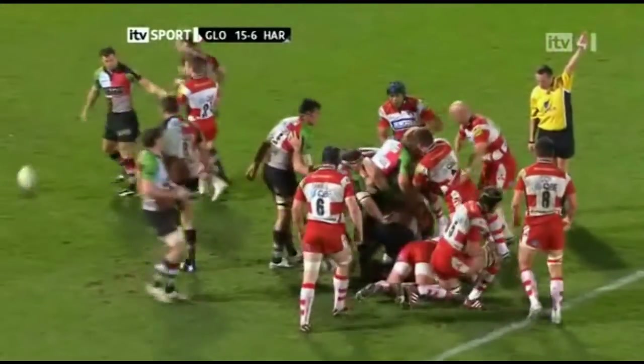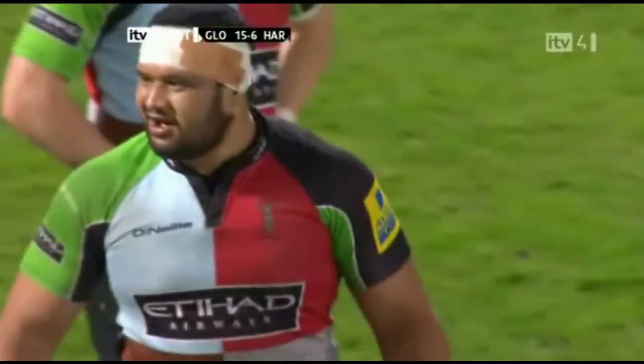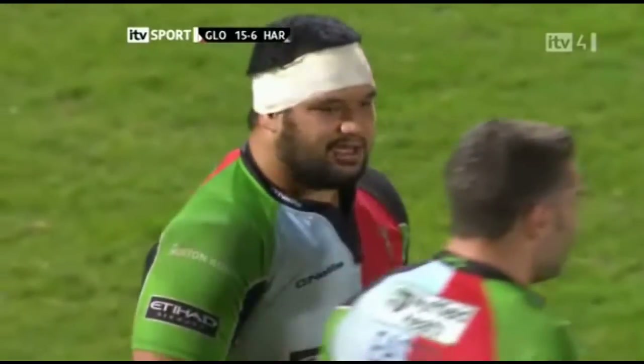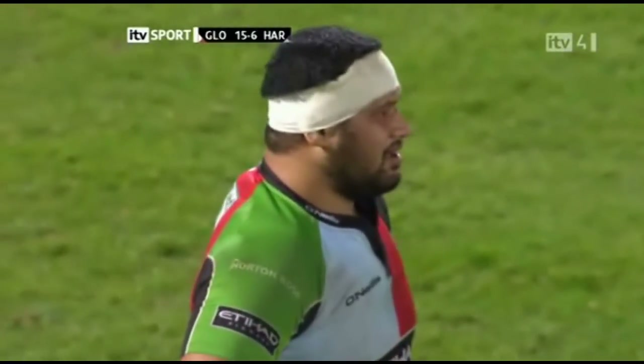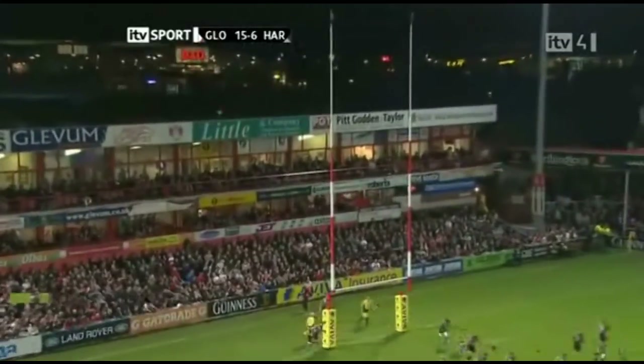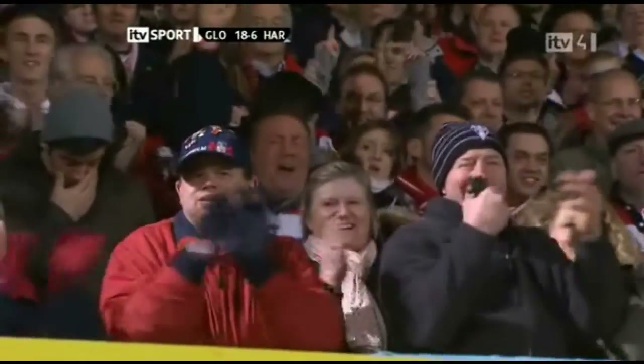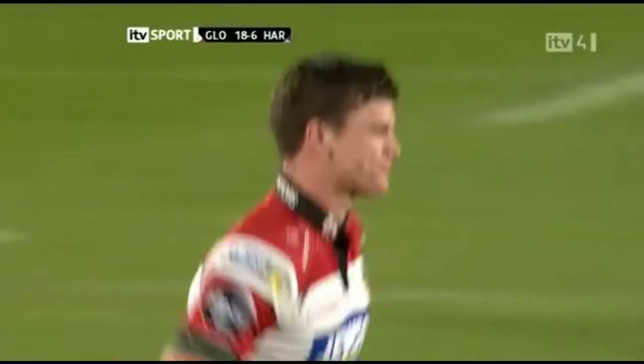And the penalty in the front row goes against Gloucester. It's the same penalty, binding on the arm for Johnson, as a result of a little bit of dominance in the front row. Freddie Burns chips in with another three points.